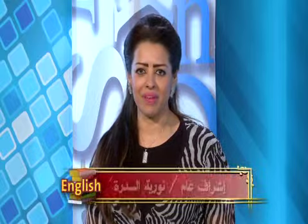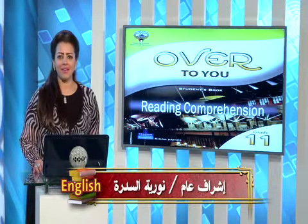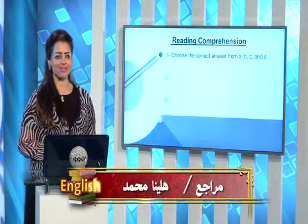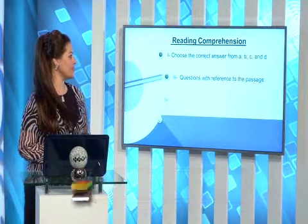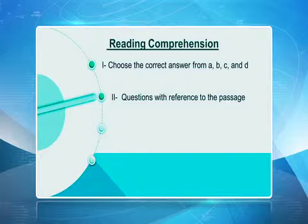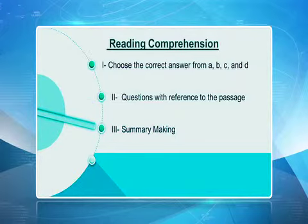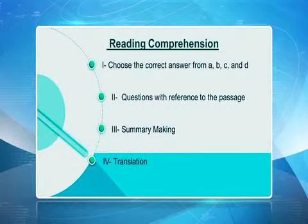Welcome back, my dear students. As I told you, our lesson is going to be reading comprehension. In reading comprehension, we have four different parts. First part is choose the correct answer from A, B, C, and D. The second, questions with reference to the passage. Third is summary making. And finally, it's translation.